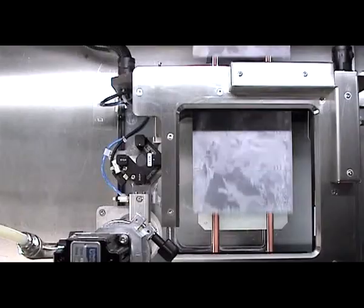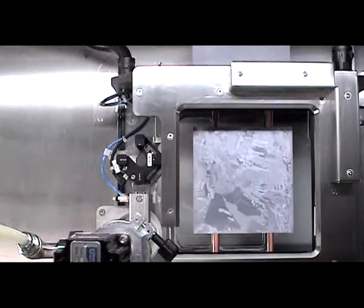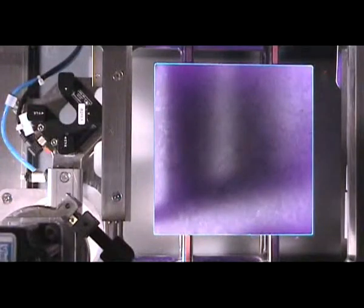Here you can see it again. Finally, the complete paste application is visually checked one more time. As the paste is UV active, a UV flash is used to activate the luminescence in order to show the paste track, which can be used for process control.